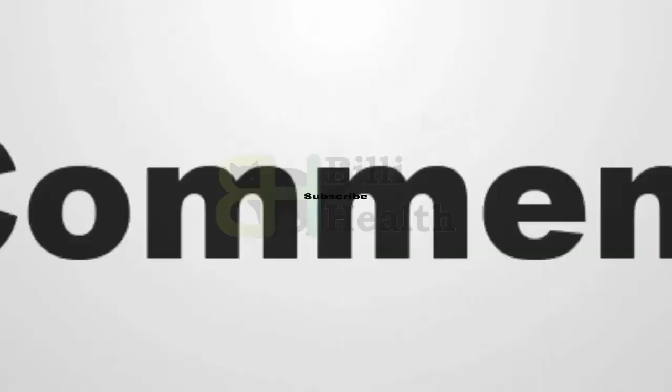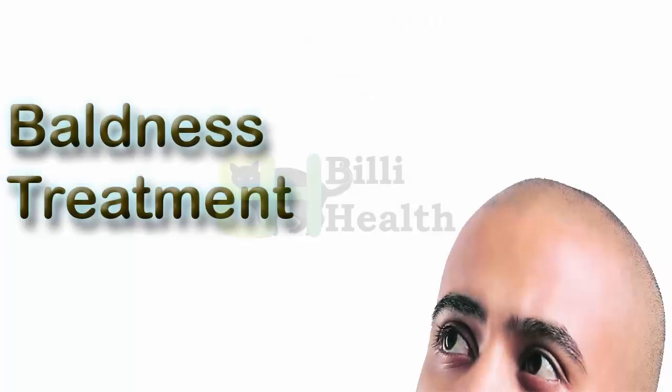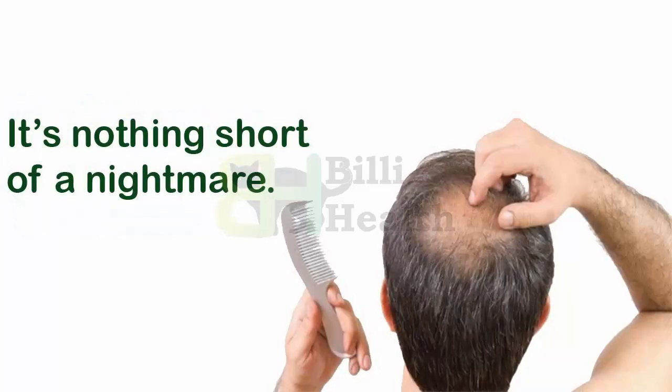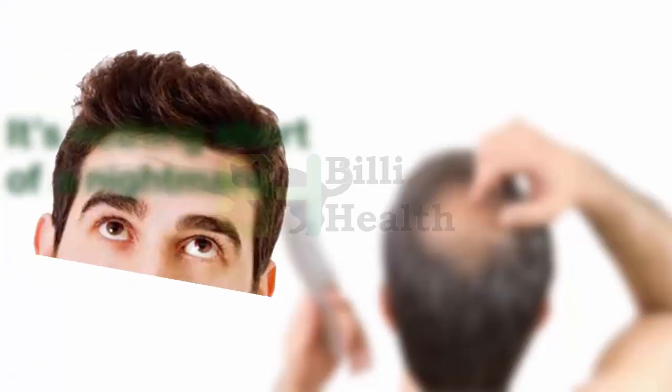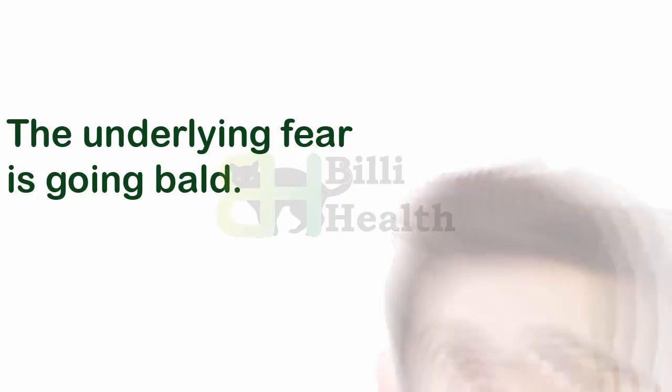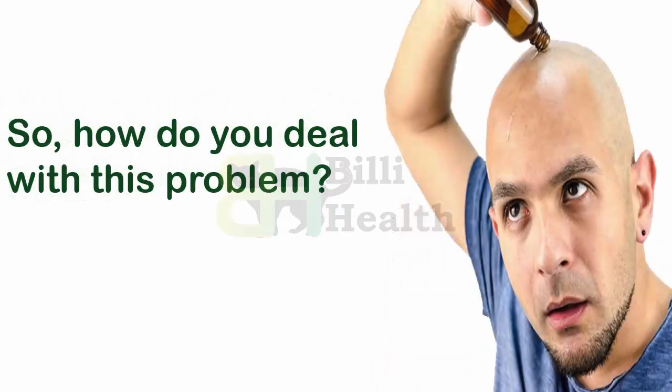Like, comment, and subscribe to this YouTube channel. Baldness treatment — losing hair is nothing short of a nightmare. Most of us are frightened at the sight of hair falling off our head. The underlying fear is going bald. So how do you deal with this problem?